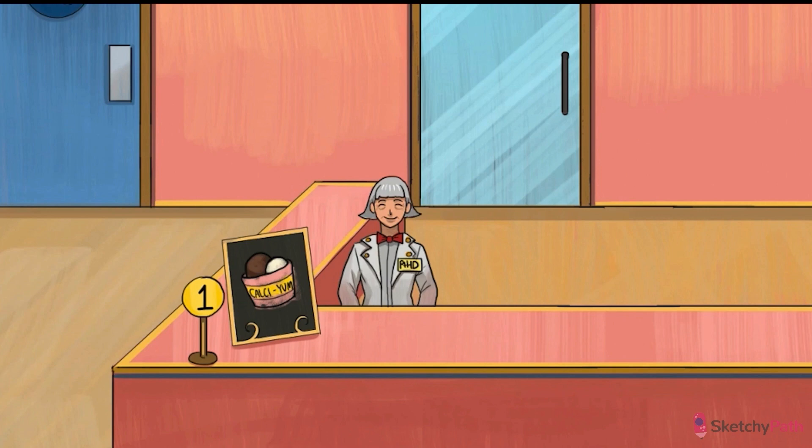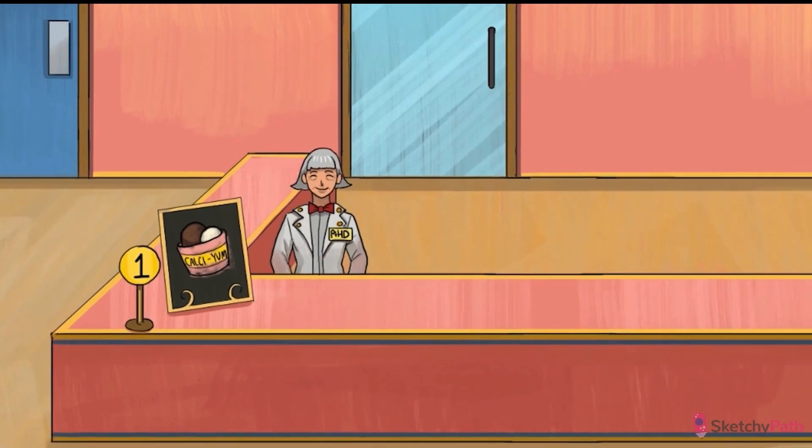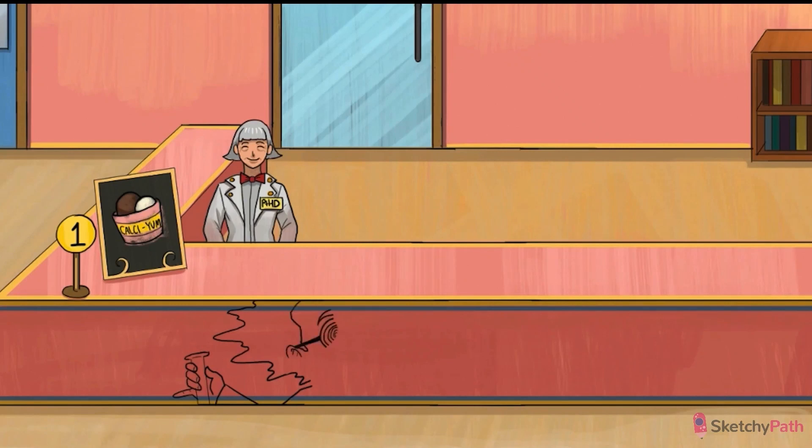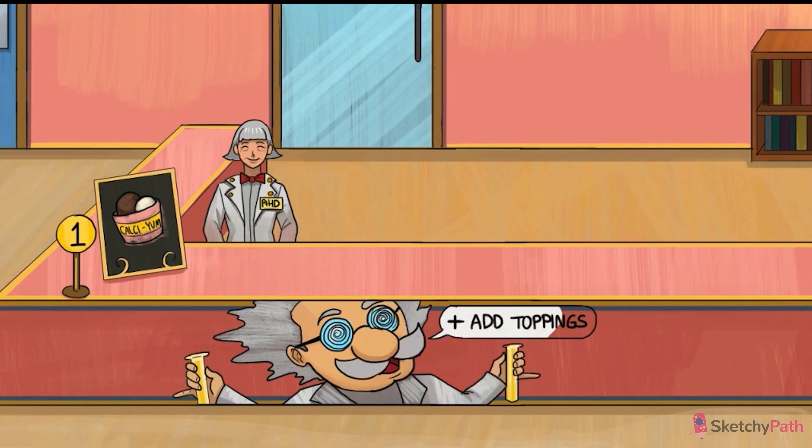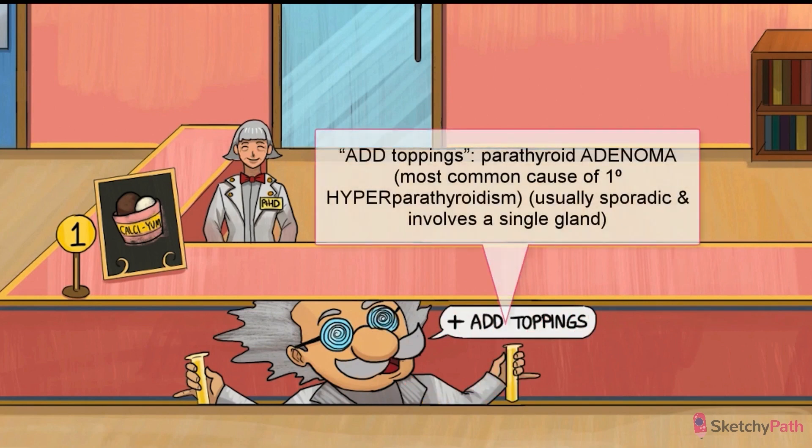But first, what makes the parathyroids have a temper tantrum in the first place? The majority of cases — around 85% — of primary hyperparathyroidism are caused by a single benign parathyroid adenoma. To remember benign adenoma rather than carcinoma, just remember this mad scientist mascot urging patrons to add toppings.